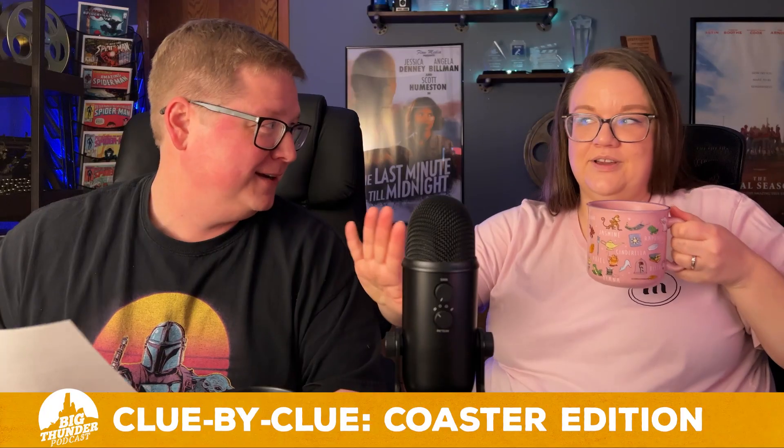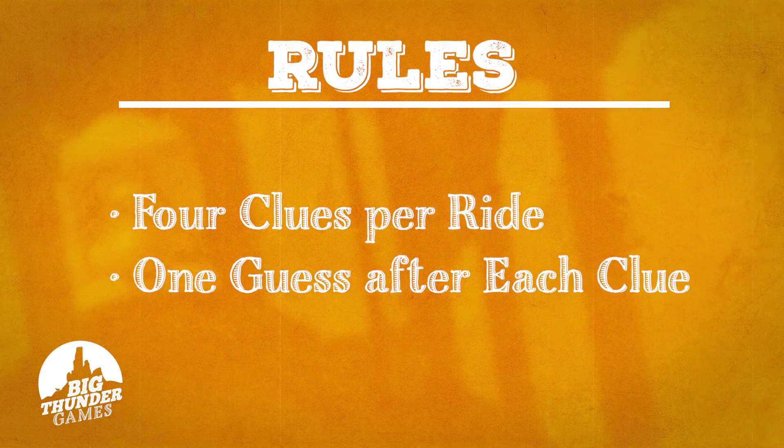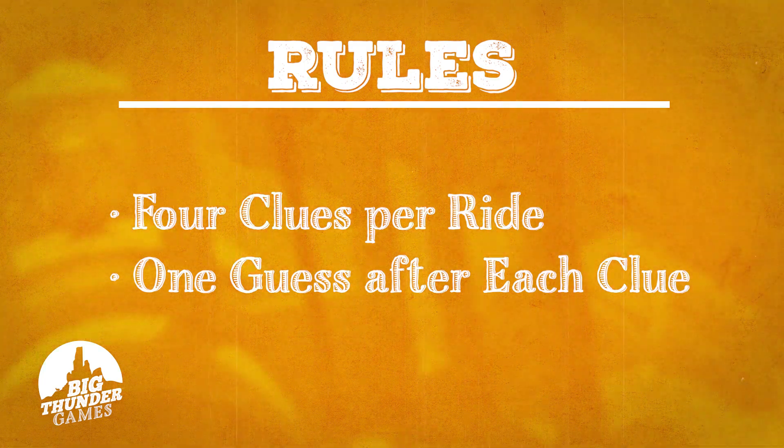Today we're playing a game called Clue by Clue Coaster Edition. I will give you four clues per ride. After each clue, you're able to make a guess, or you can move on.